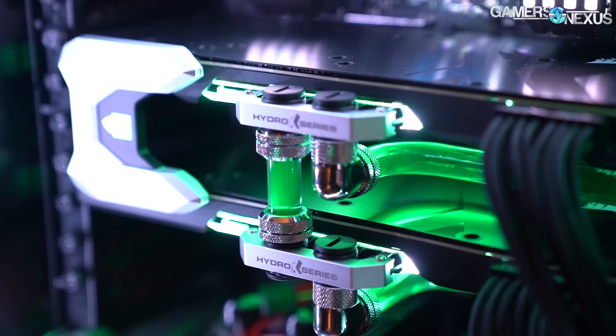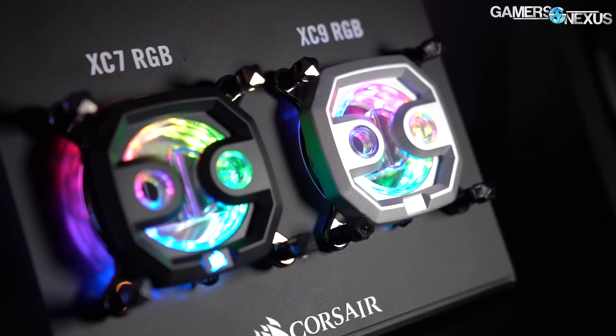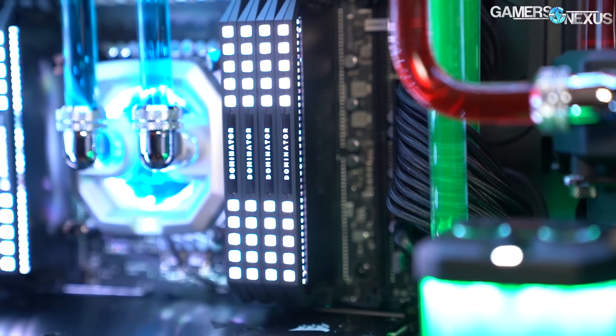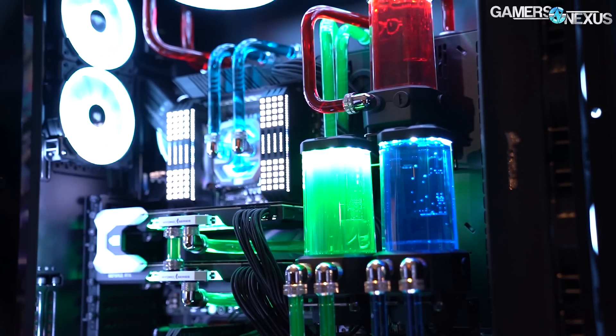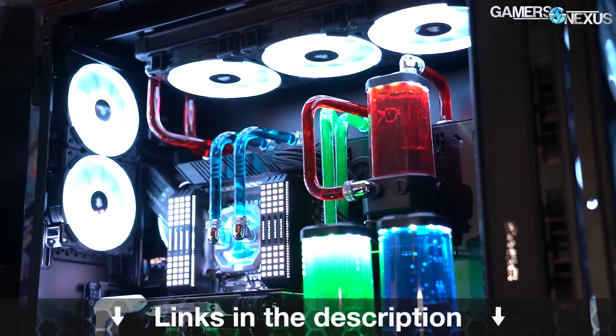This video is brought to you by Corsair's Hydro X water cooling series. Corsair is bringing water cooling to the masses, with built-out cooling solutions developed with industry leaders to help newcomers get into open-loop cooling. Corsair has fittings, adapters, GPU water blocks, CPU water blocks, pump-res combos, and radiators all available in the Hydro X line. These kits can be used to build beautiful open-loop systems. Learn more at the link in the description.